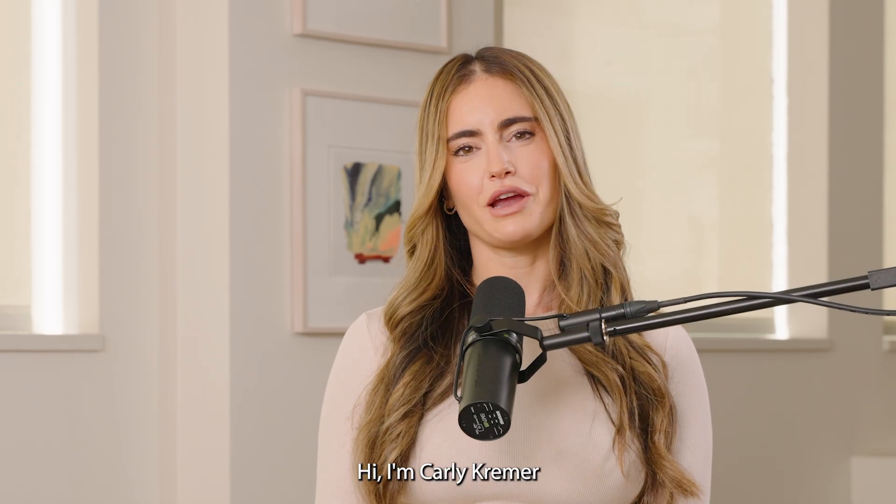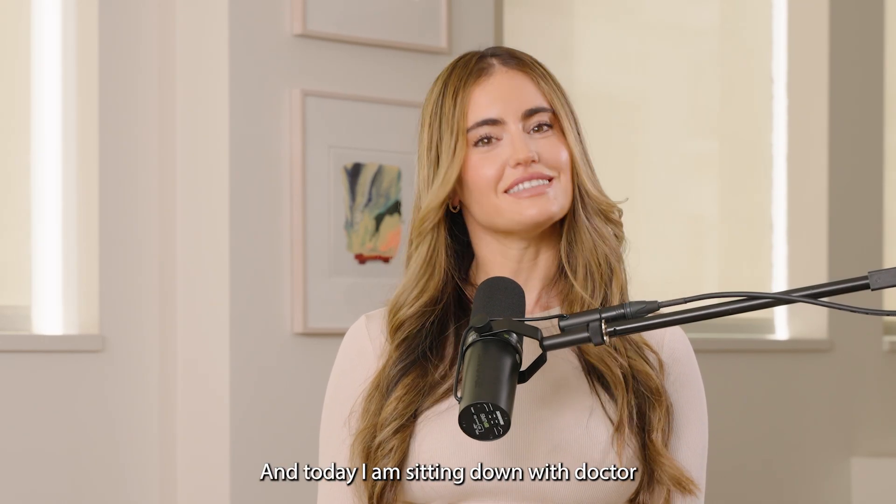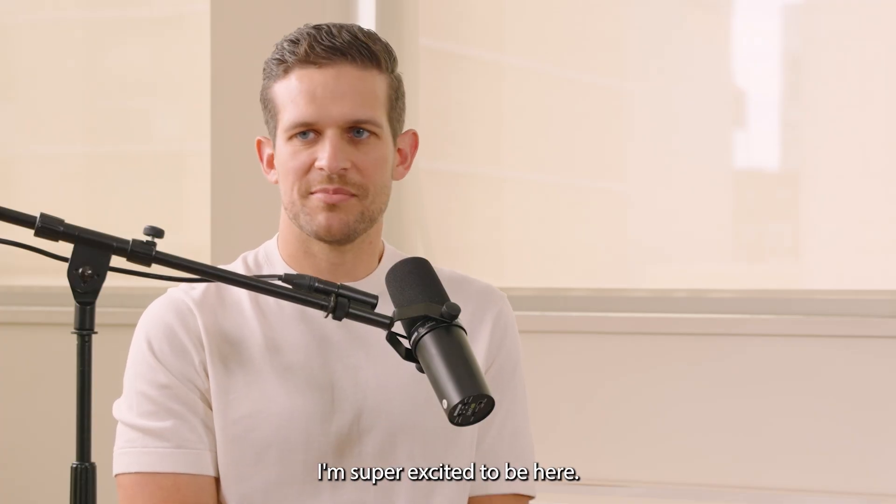Hi, I'm Carly Kramer. I'm the founder of Beekeepers Naturals, and today I am sitting down with Dr. Danny Clark. Thank you so much for having me. I'm super excited to be here.